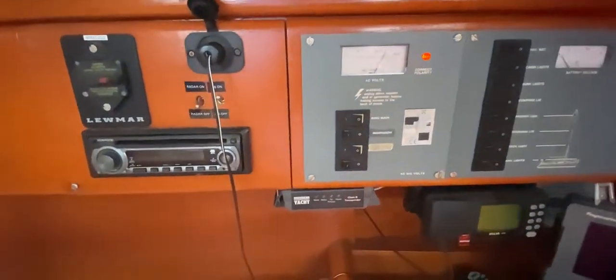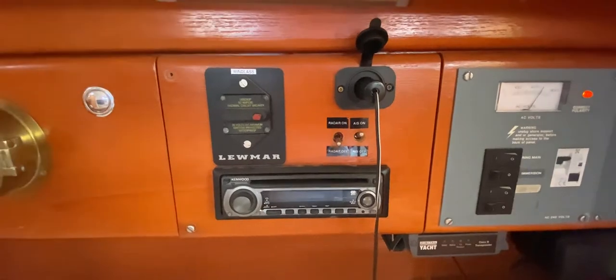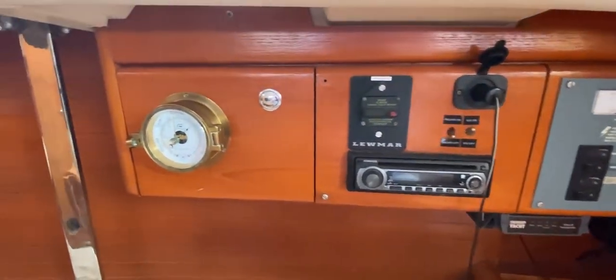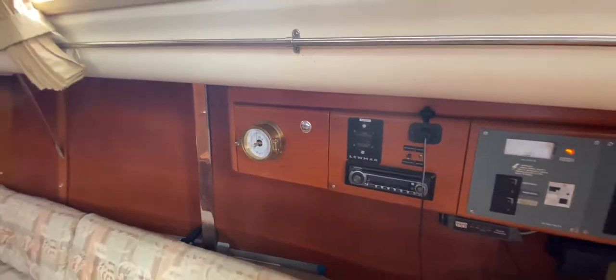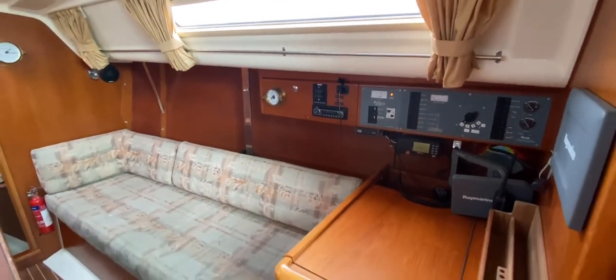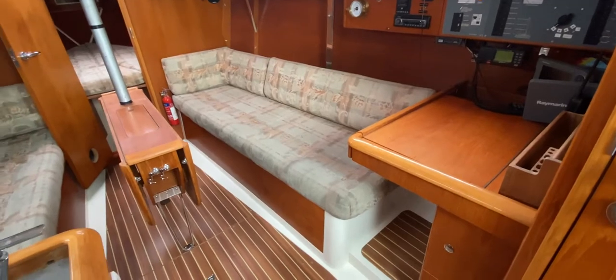Moving along the bulkhead we've got the AIS unit, the stereo, a 12-volt circuit breaker, 12-volt charging, and finished off by the pressure gauge and barometer. Very nice, very compact, and everything in its place — which is what I like about this boat.